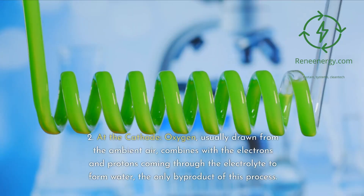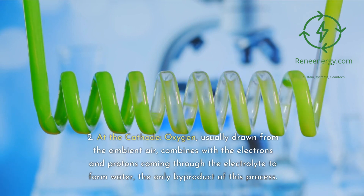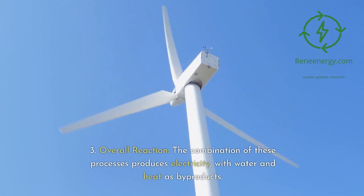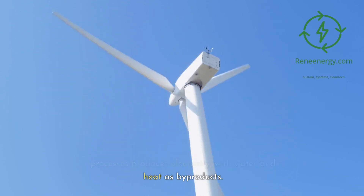At the cathode, oxygen — usually drawn from the ambient air — combines with the electrons and protons coming through the electrolyte to form water, the only byproduct of this process. Overall, the combination of these processes produces electricity, with water and heat as byproducts.